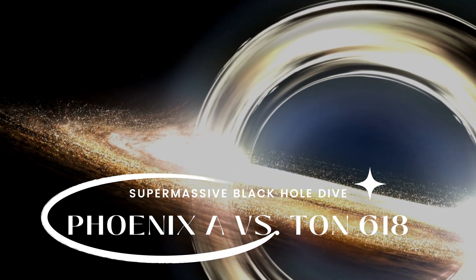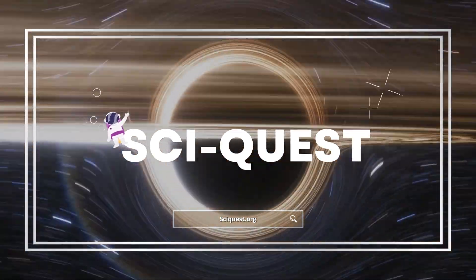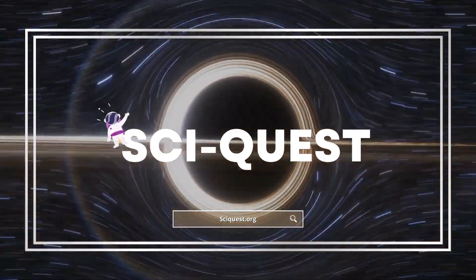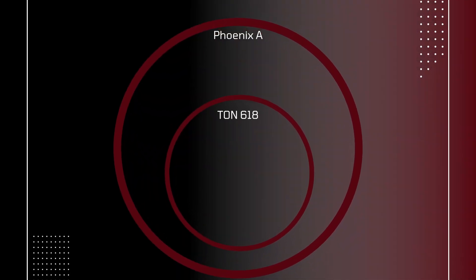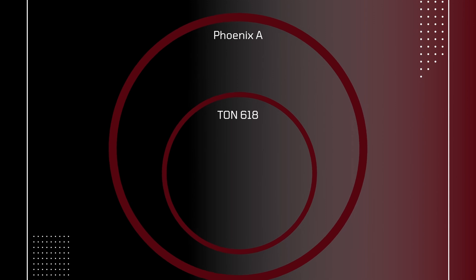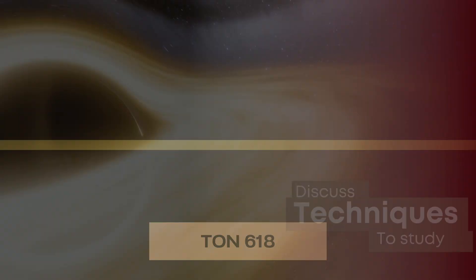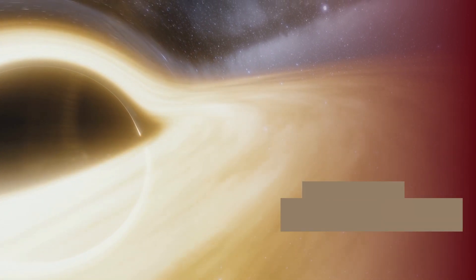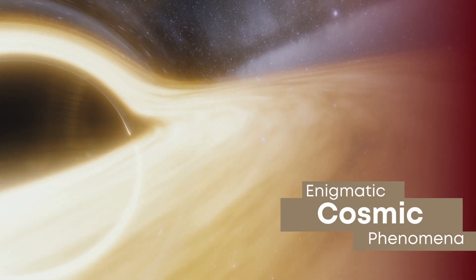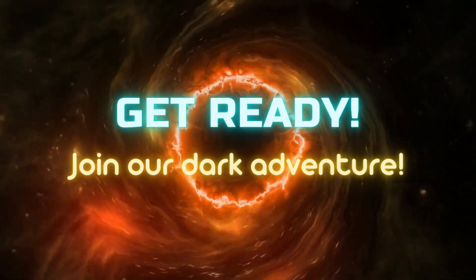Phoenix A vs. TON 618: A Journey into the Depths of Supermassive Black Holes. Welcome back to another episode of PsyQuest, where we explore the fascinating world of space and the mysteries of the universe. Today, we are diving into the depths of two of the most massive black holes ever discovered: Phoenix A and TON 618. We will compare their properties, discuss the techniques used to study them, and explore the significance of these enigmatic cosmic phenomena in our understanding of the universe. So buckle up and join us as we venture into the heart of darkness.